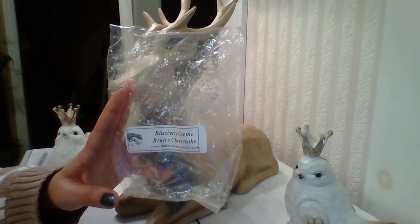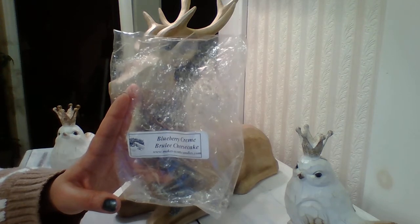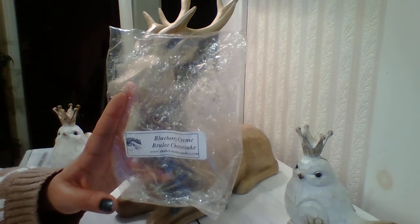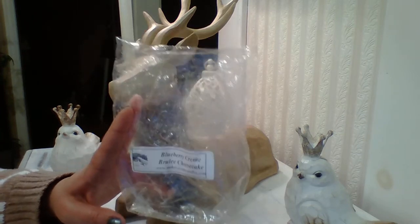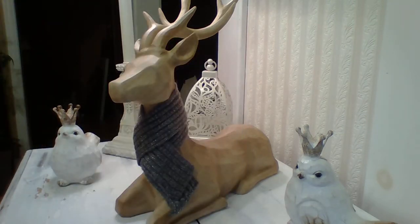Her turnaround time is fantastic. She only picks the best of the best fragrance oils. This will definitely be a repurchase for me, and I will definitely be a long-term customer of Make Sense Candle Company. She's amazing.